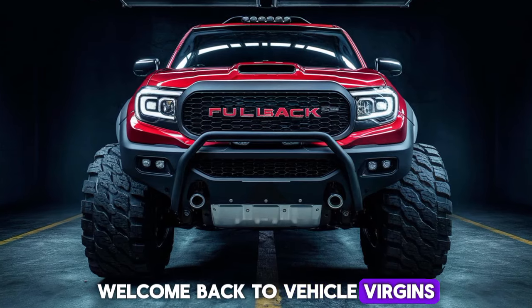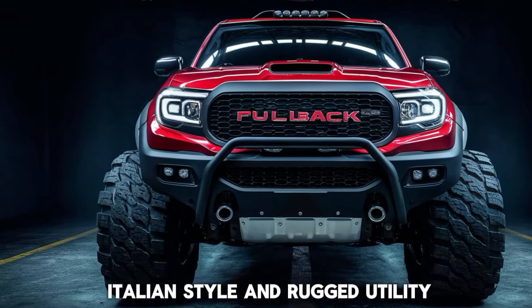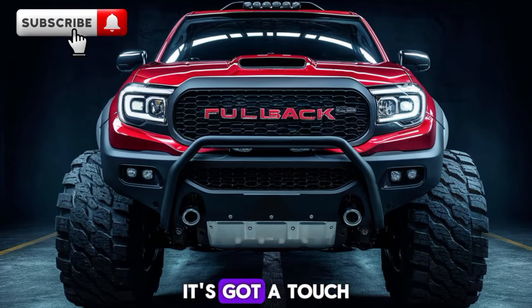Welcome back to Vehicle Virgins. Meet the Fiat Fullback, a surprising blend of Italian style and rugged utility. This pickup isn't your typical workhorse — it's got a touch of flair.